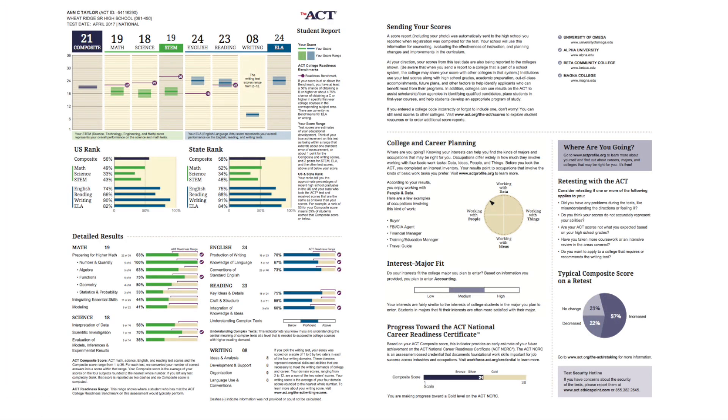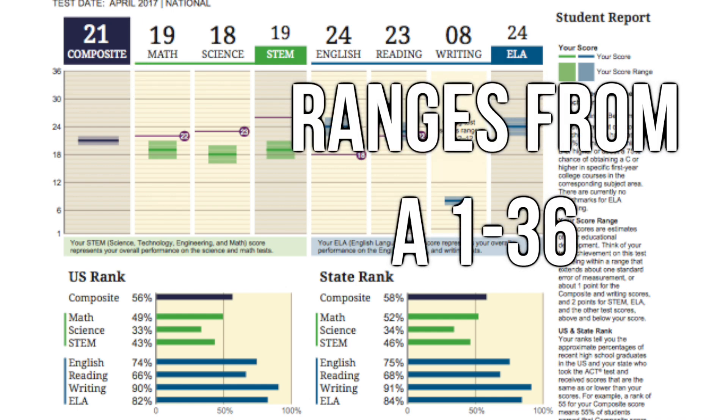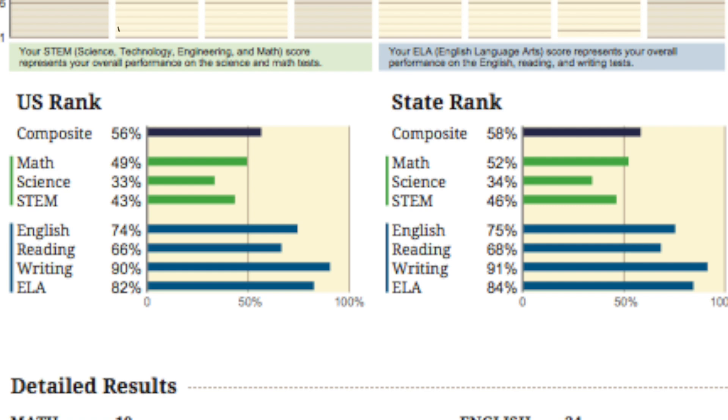So this is what your new report is going to look like when you get it. First is the composite score — this is your overall score for the ACT, your average between math, science, English, and reading. This doesn't include the writing test, which is still optional and scores range from a 2 to a 12. There's also the US rank section where you can see how your score compares to other students in the US, and the state rank so you can see how you compare to students in your state.